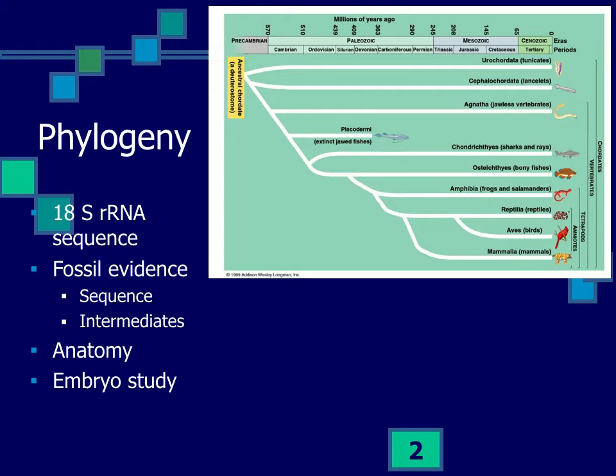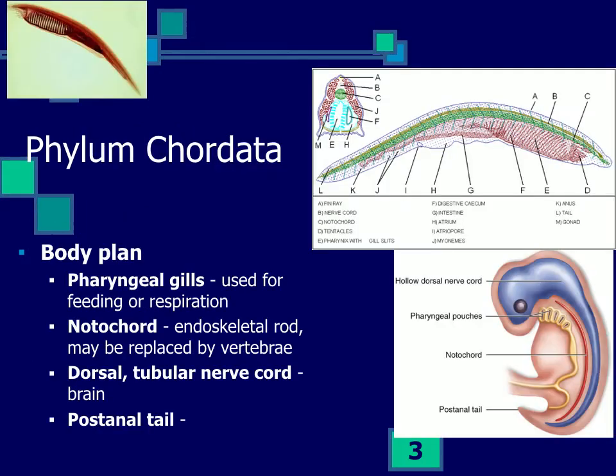There is fossil evidence showing that the chordates are all related, with a nice sequence of when organisms first appeared in the fossil record, and intermediates between existing groups. We can link them to the echinoderms and to each other by looking at their anatomy and studying their embryos. In fact, all chordates show four features at some point in their life cycle.